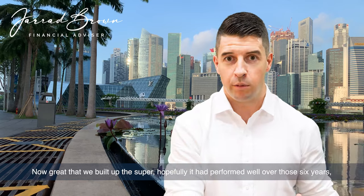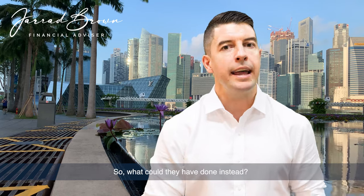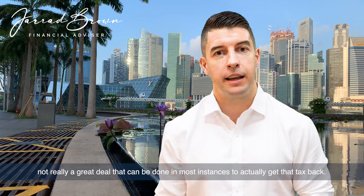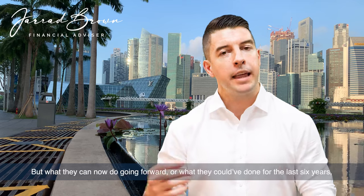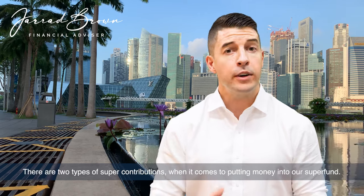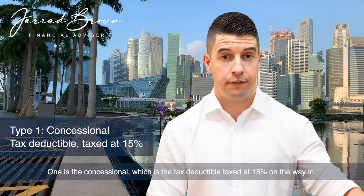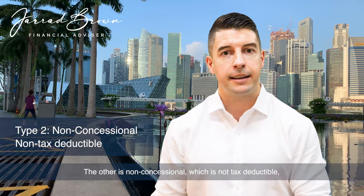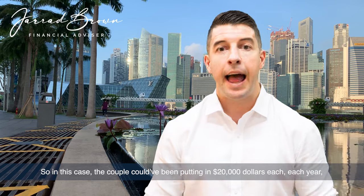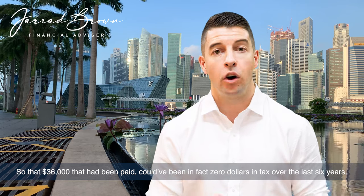So $6,000 every year, over six years — $36,000 effectively lost that didn't need to be lost. Now, great that they built up the super and it had performed reasonably well, but they paid all this tax unnecessarily. What could they have done instead? Sadly, once those contributions have been treated as concessional and taxed, there's not a great deal that can be done to get that tax back. But going forward — or what they could have done for the last six years — is made those super contributions as non-concessional, putting in $20,000 each year with no tax applied on the way in. That $36,000 in tax could have been $0.